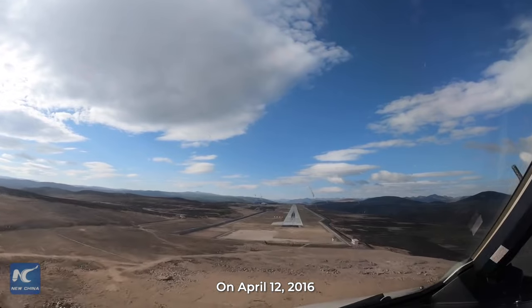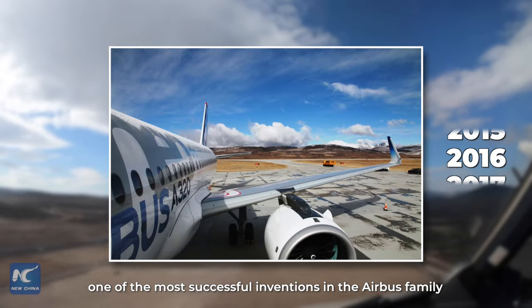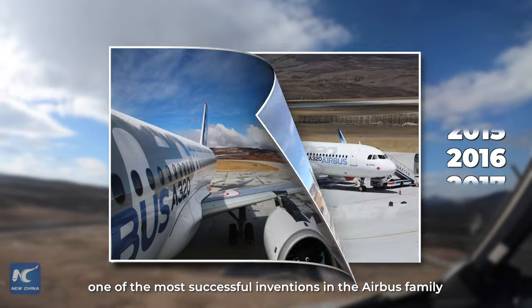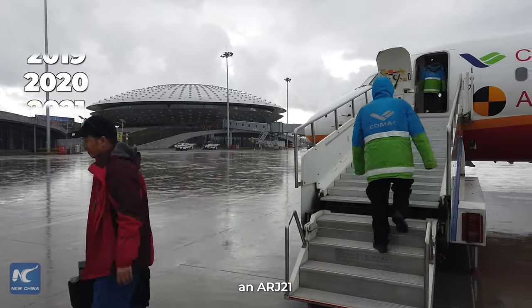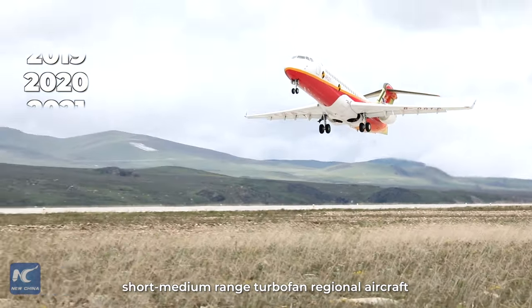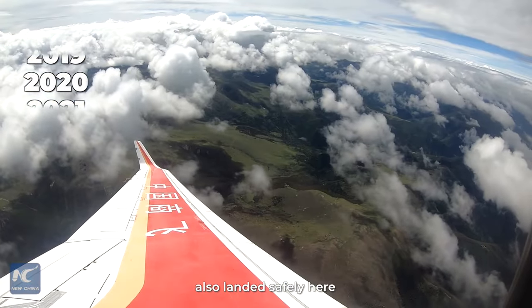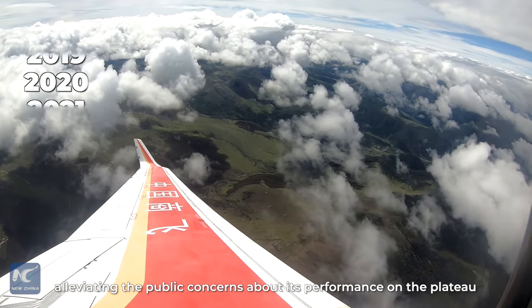On April 12, 2016, an A320neo, one of the most successful aircraft in the Airbus family, landed in Daocheng for testing. In 2020, an ARJ-21, China's first independently developed short-to-medium-range turbofan regional aircraft, also landed safely here, alleviating public concerns about its performance on plateau.